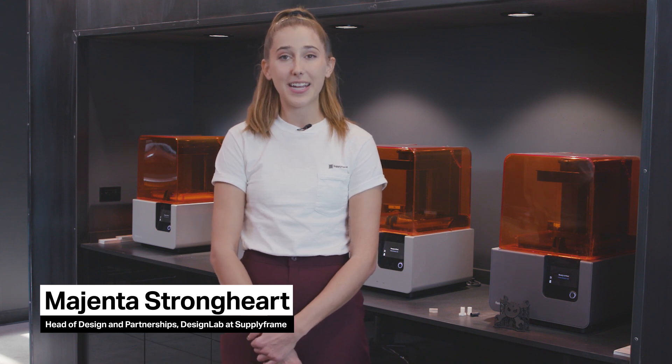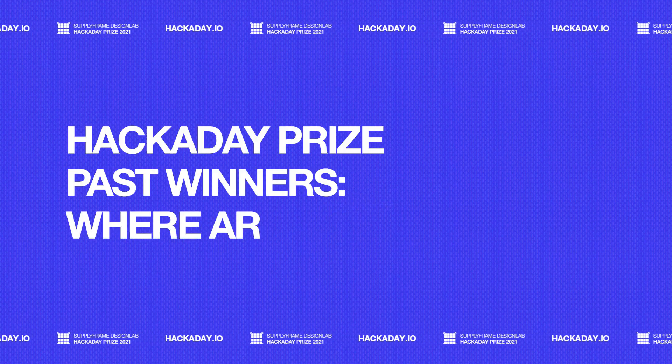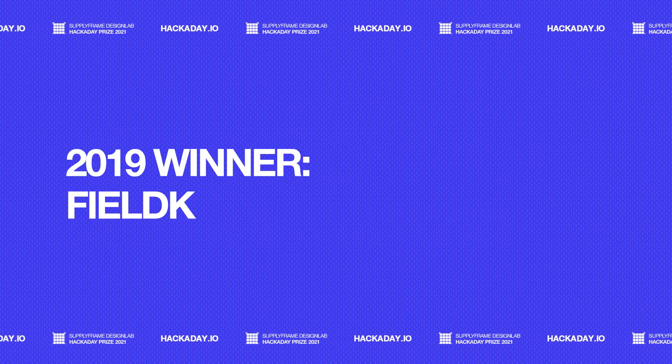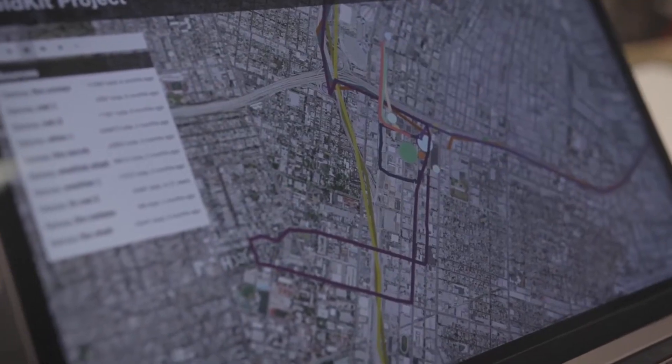Hey everyone, it's Magenta here at SupplyFrame's Design Lab. Each year we really put the open source hardware community to the test with our Hackaday Prize. We want to take the opportunity, with the help of SupplyFrame and DigiKey, to look at some of our past grand prize winners and see how far they've come. We're gonna catch up with our 2019 winner, FieldKit, an entirely open source field-based data collection platform.